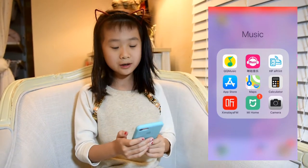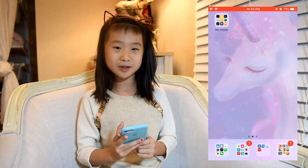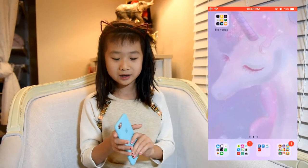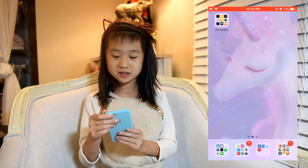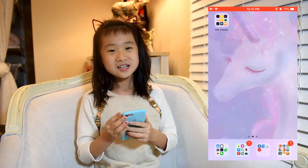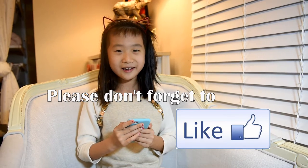I also have the App Store and Maps but I don't use them. I have a unicorn background that someone gave me. My phone also has a rubber case so it won't break when it drops. That's all in my phone — bye bye!